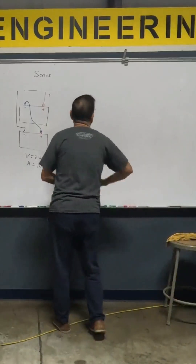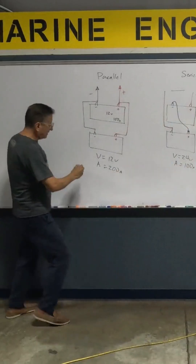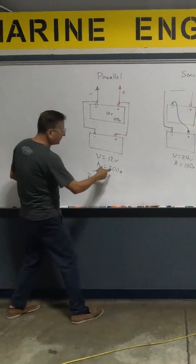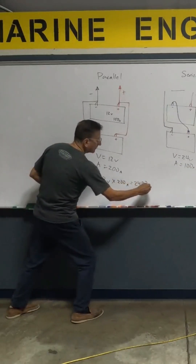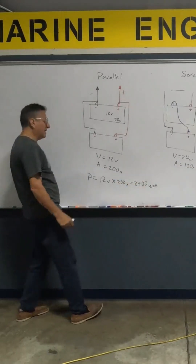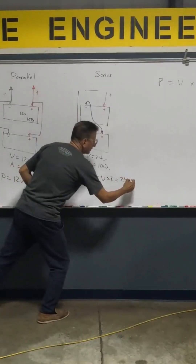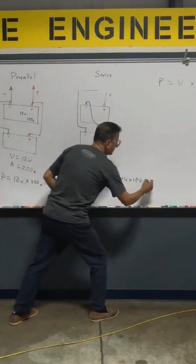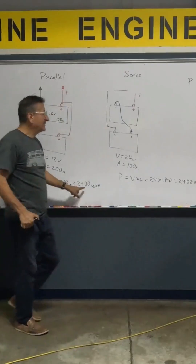What is the formula for power? Voltage times intensity. In parallel, power equals voltage times intensity: 12 times 100 is 2,400 watts. In series, 24 times 100 is also 2,400 watts. The power is the same.